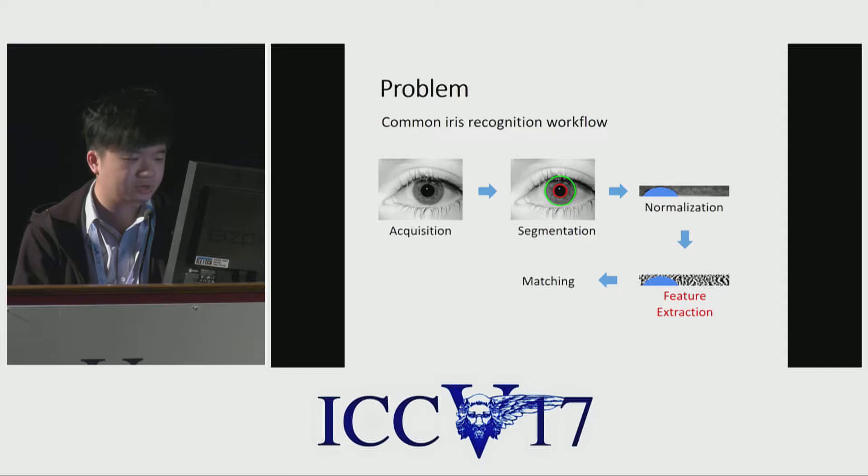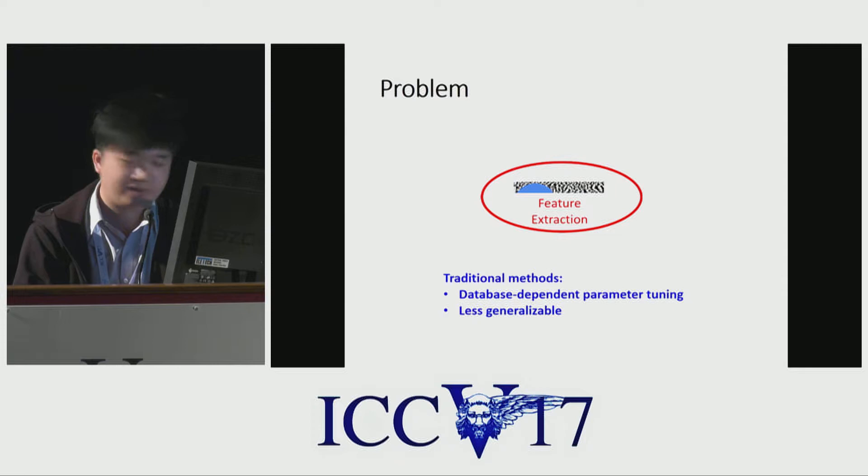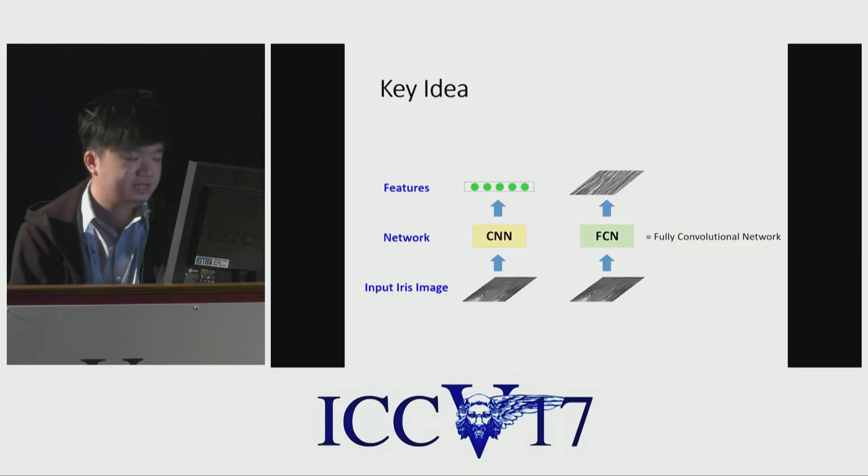Looking at the problem and the common workflow more specifically, we are working on the feature extraction process from the detected and normalized iris images. The traditional methods may suffer from heavy parameter tuning and dependency to the database, which makes models less generalizable to different imaging settings.